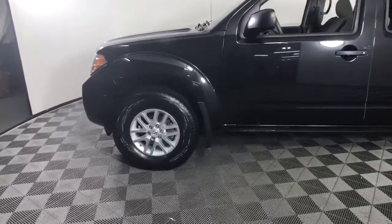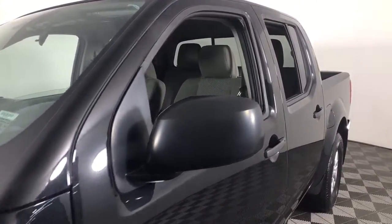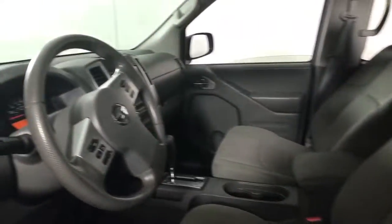These are just some of the great options this vehicle comes with: keyless entry, four-wheel drive, backup camera, aluminum wheels, Bluetooth connection, steering wheel audio controls, stability control, intermittent wipers, pass-through rear seat, and tow hooks.